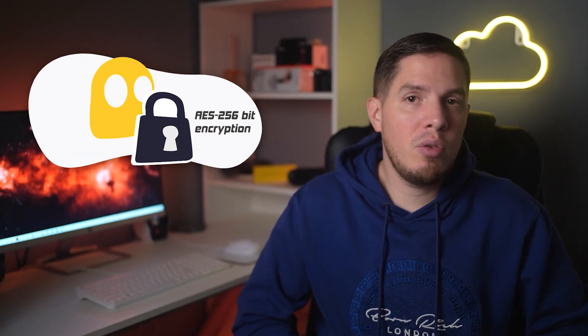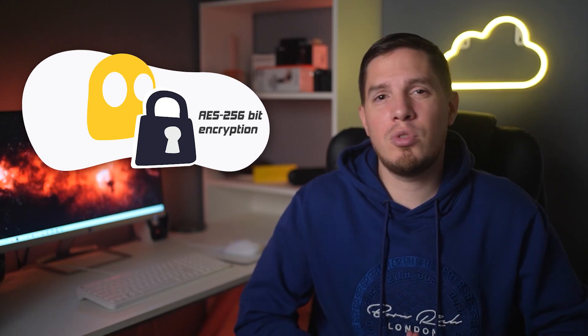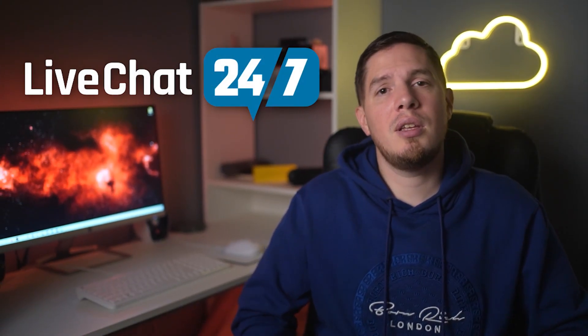Thanks to its super-fast speeds, you can stream shows without any lag. I recorded an average download speed of 44.5 Mbps on US servers — much more than the 5 Mbps needed for HD streaming. CyberGhost uses AES-256-bit encryption, an automatic kill switch, and a strict no-logs policy, so you won't leave a digital footprint while surfing in Safari. You can always contact its 24/7 live chat team for assistance if needed.